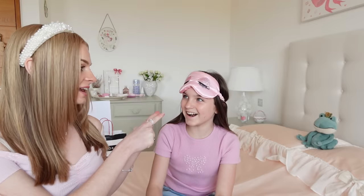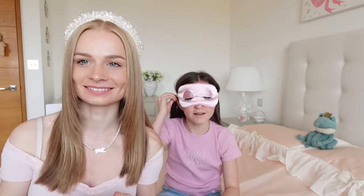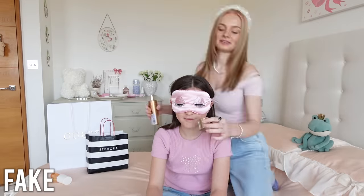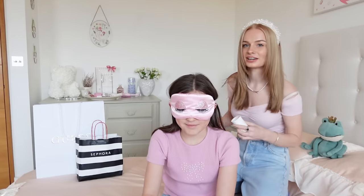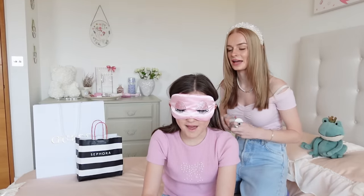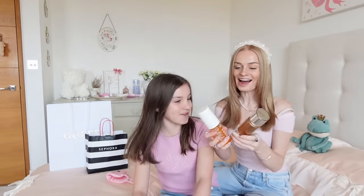I have a really good idea to properly test the perfume — I'm going to blindfold Sienna and get her to guess which one is which. Can you smell that they're different or do they smell the same? She says they smell really similar, but she can tell there's something a little bit different. Which one do you think is real? She says the second one — and she's right!